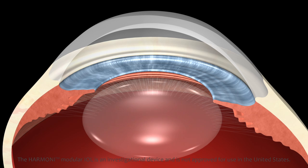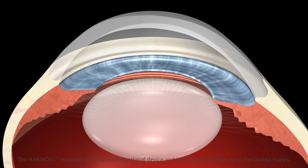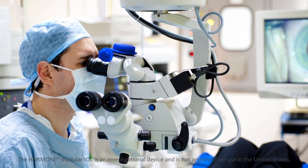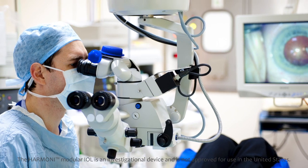A cataract is a clouding of the natural lens of the eye that often occurs in people as they age, resulting in poor vision. Each year, more than 20 million people around the world undergo cataract surgery to restore their vision.